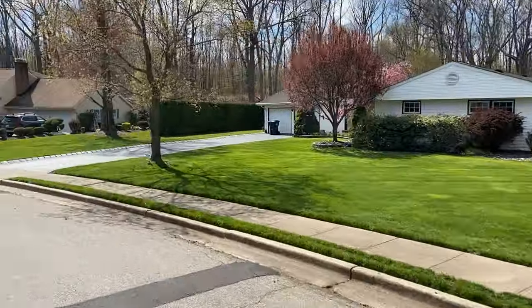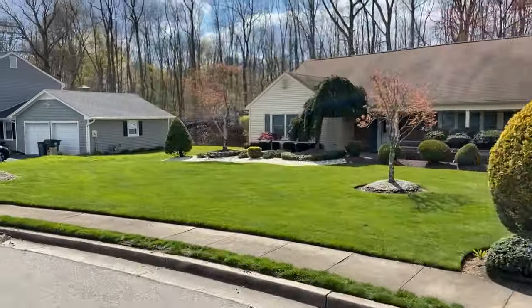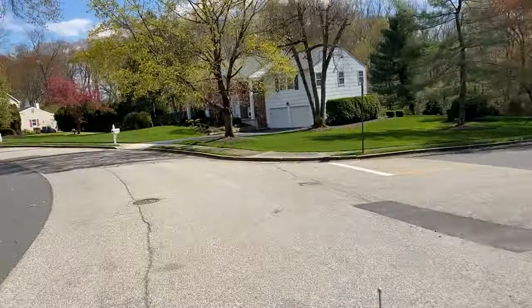These homes offer a variety of styles such as three or four bedroom colonials, ranches, and more. If you are looking for a more affordable option in Marlboro Township, absolutely check out the Monmouth Heights neighborhood.